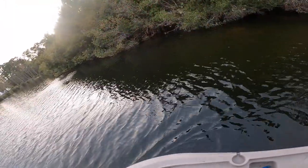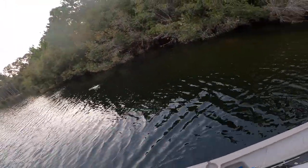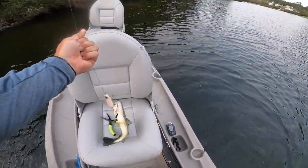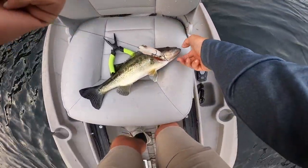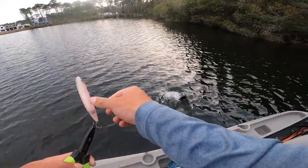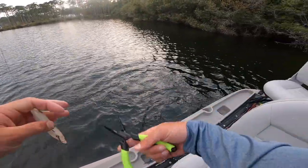There's one. Another little guy - he completely, totally missed the bait. There we go - nice fish.